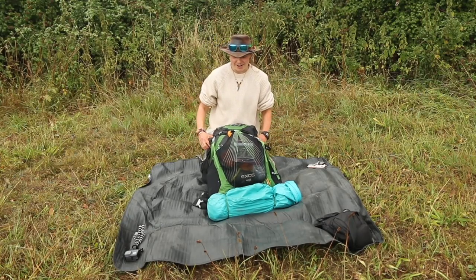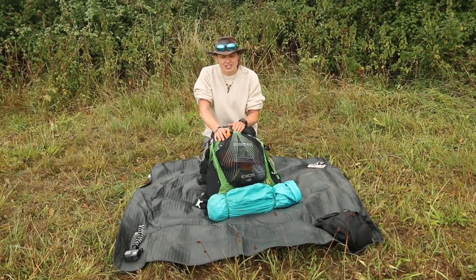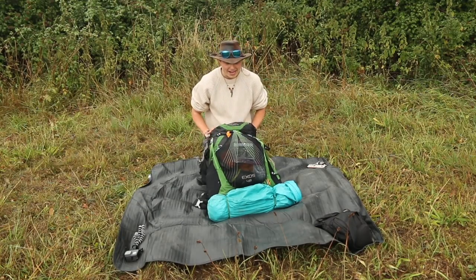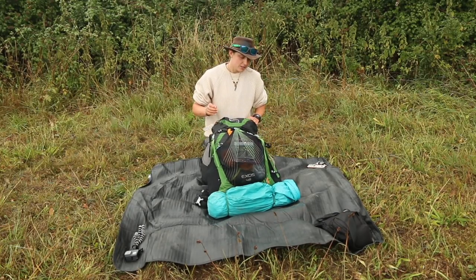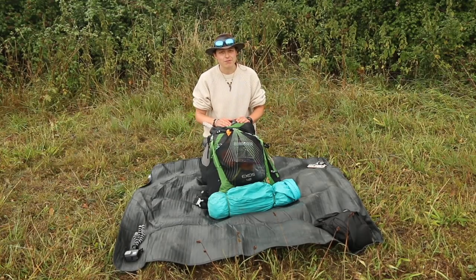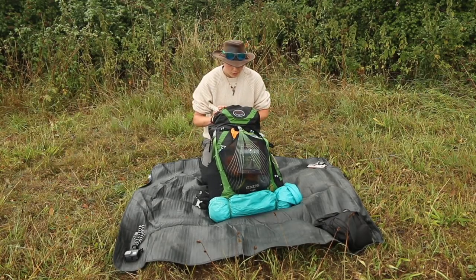We're going to start with the pack itself. This is my Osprey Exos - I'm really loyal to this pack. There is a new generation out, so check out my review if you're interested. This pack has got the scars to show it's done the adventures. It's 48 litres and I've got plenty of space. I even use this on the Coast to Coast which is 10-11 days. If I'm talking two weeks plus, I'll probably take my 58-litre of exactly the same model.